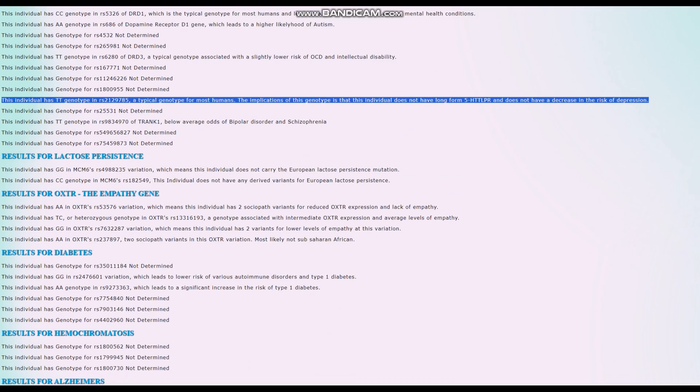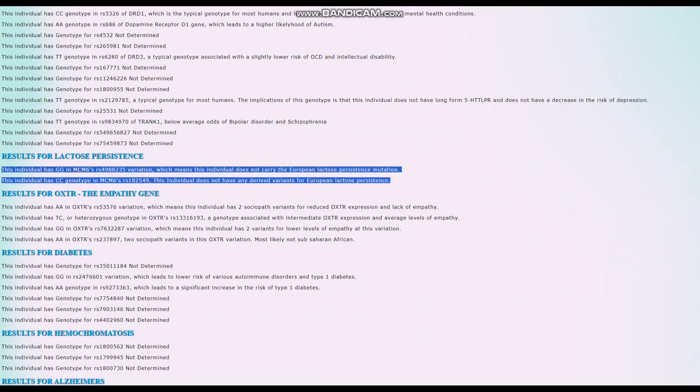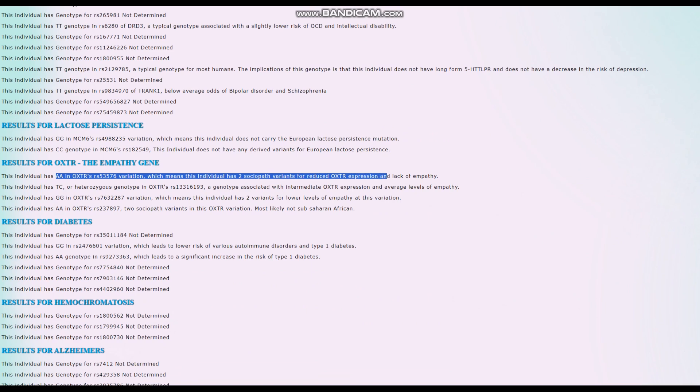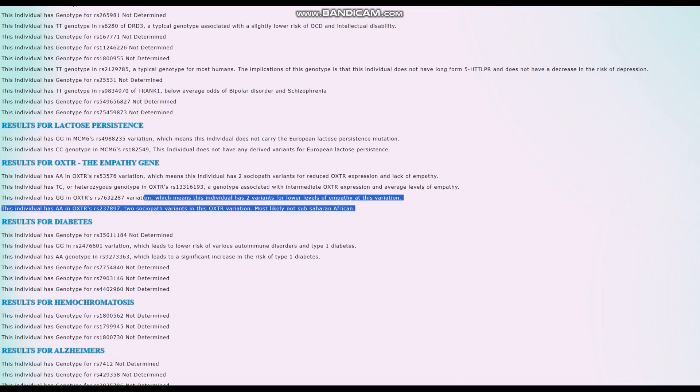When it comes to the European lactose persistence mutation, that's a super European genotype to have, but she doesn't have any European lactose persistence variants. For OXTR and the empathy gene, she's got two sociopath variants for reduced OXTR expression, two variants for lower levels of empathy — so two sociopath variants. It looks like she's got the sociopath gene, with a lot of variants for less empathy and reduced OXTR expression.